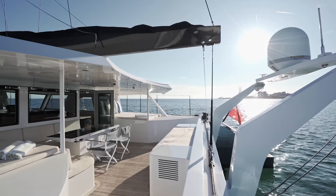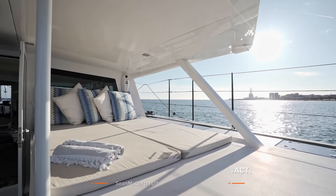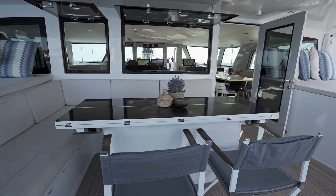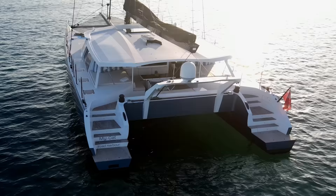You can relax comfortably in the aft cockpit. The two really popular areas that guests love on each side are great for lounging, and you've got great shade with this solid bimini over the back. In the aft cockpit we also have a comfortable dining area with this carbon top table — you can fit up to 10 people around it quite comfortably. There's also a small fridge and ice machine at the aft end of the cockpit.